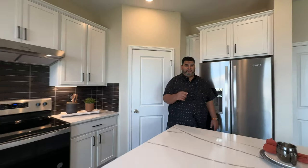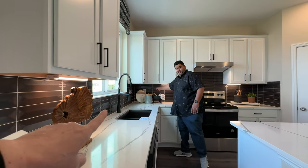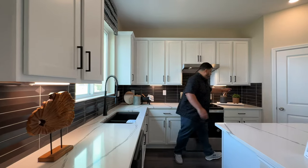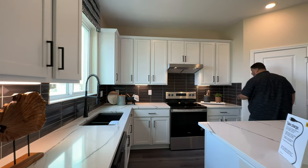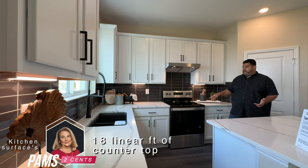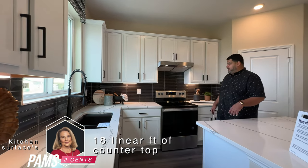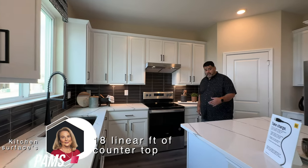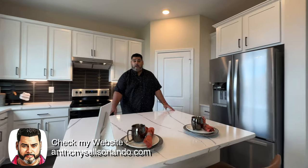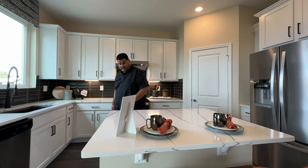One more thing — this counter from here to that wall is nine feet, and from that wall to that wall is also nine feet. So almost 18 feet of linear counter space, excluding your oven and sink. That's pretty nice. Without a sink on the island, it could be a big serving area — or great if you're a baker who likes to roll dough.